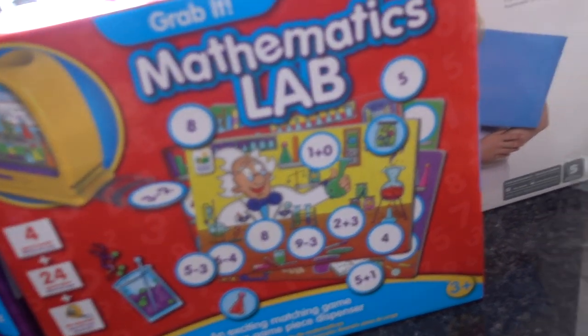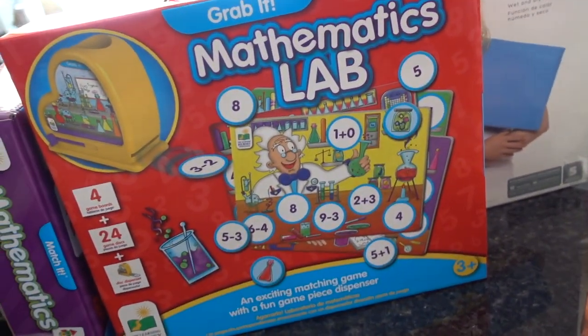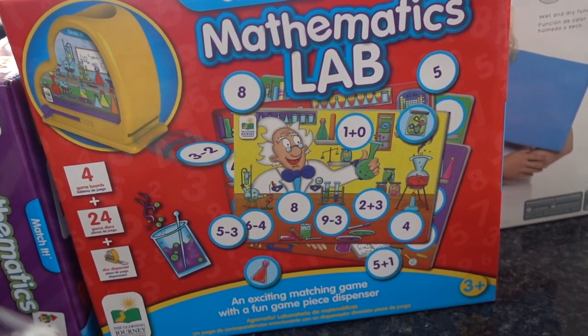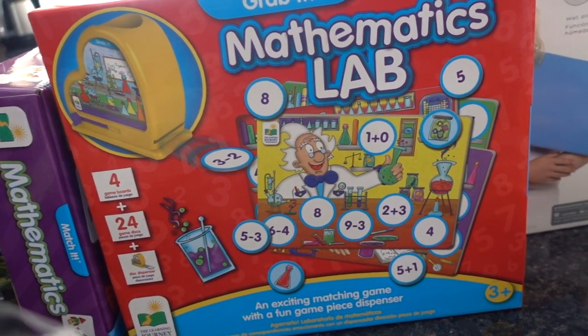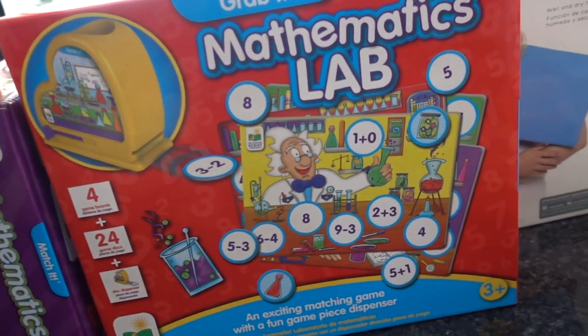I love their middle aisle section of home stuff, educational stuff, and toys. This one is the Mathematics Lab for kids three and over. I have not tried this obviously, but we're doing some basic addition and subtraction so I thought I would try this with my daughter to see if she likes it.